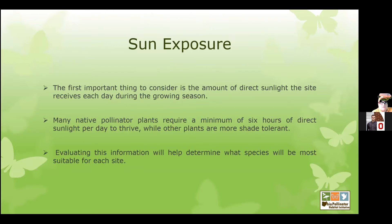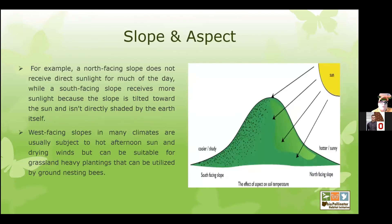Sun exposure — why is it important? We mentioned the six hours of sunlight. It's going to keep those areas open, dry, and warm. Pollinator habitat is very beneficial with bare ground for a lot of our ground-nesting bees, so that sunlight is also important to keep their nests warm and dry. Regarding slope and aspect: north-facing slopes are always going to be cooler and wetter than south-facing slopes. West-facing slopes are typically warmer and drier than east-facing slopes because of the sunlight and topography.